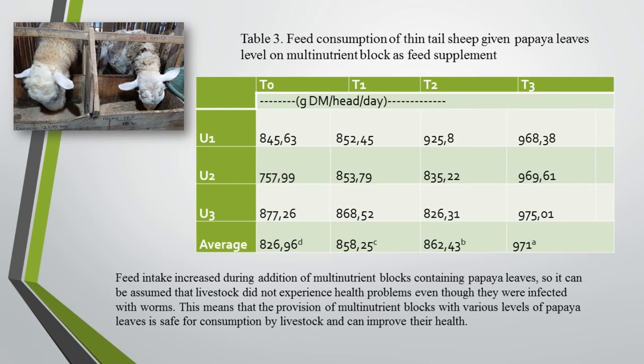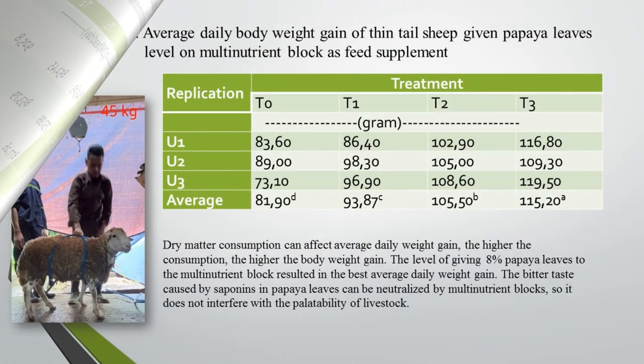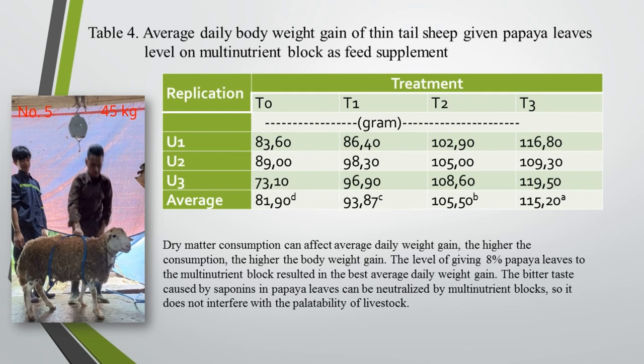The supplementation of multi-nutrient blocks with papaya leaves is expected to increase the productivity and health of livestock. The next table showed dry matter consumption that can affect average daily weight gain; the higher the consumption, the higher the body weight gain. The level of eight percent papaya leaves in the multi-nutrient block resulted in the best average daily weight gain. The bitter taste caused by saponins in papaya leaves can be neutralized by multi-nutrient blocks so it does not interfere with the palatability of livestock.